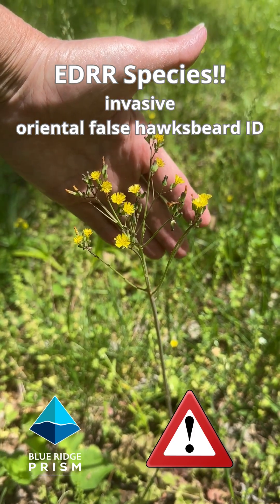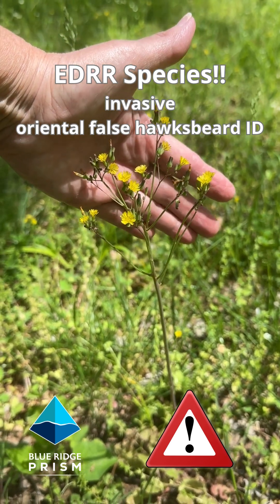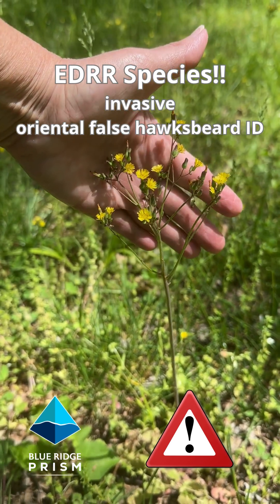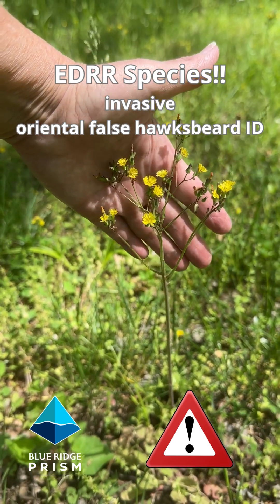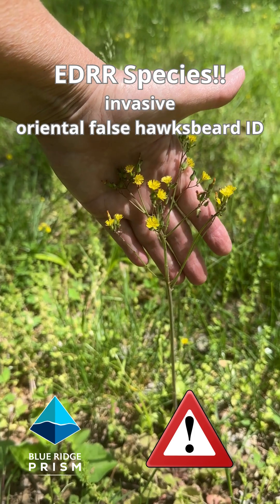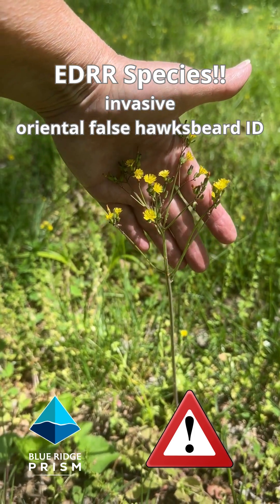It's the last week of April here in the Virginia Piedmont. We're down near the Ravanna River and we are identifying a new arrival that is exploding across the Virginia landscape. This is so newly arrived it is not yet on our Virginia invasive species list, but we would consider this to be an early detection rapid response species.